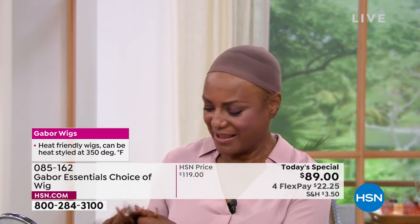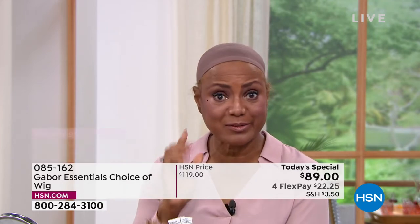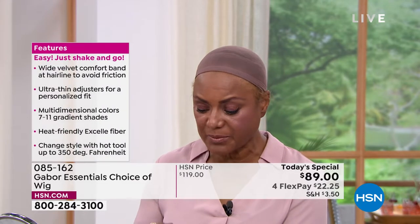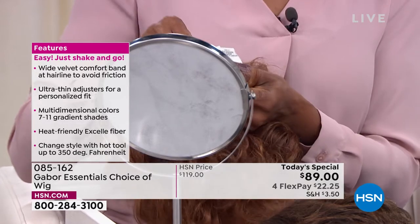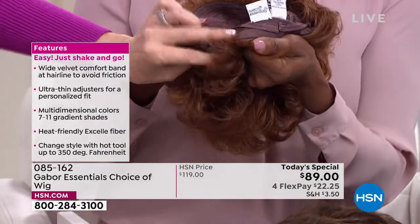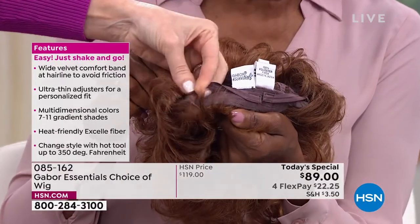Pulling the tabs to size it — because I have a little small head. I love the fact that you can suit it to your style and your size. Just hold it up a little bit so we can see those tabs. They're really, really easy. And then this is what's holding it nice and snug — but really comfortable on your head — with that beautiful velvet tab.